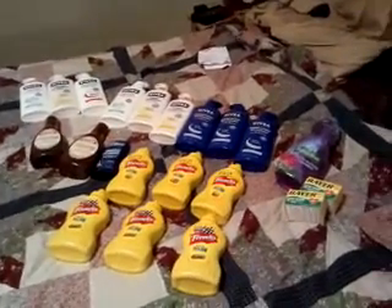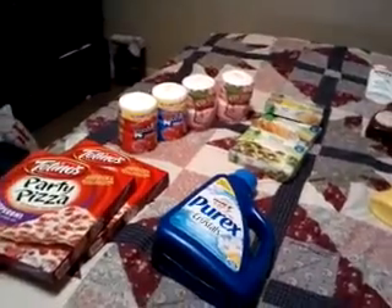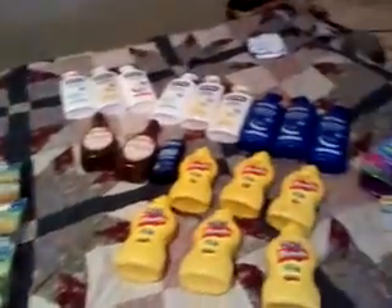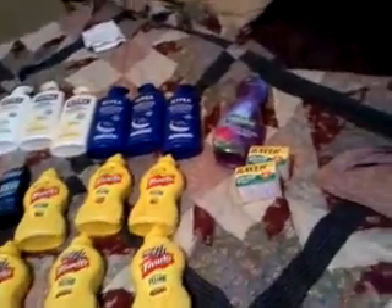Hey y'all, welcome to Working Those Queues, coming to you with a Kroger haul. This is five different transactions — let's start off with the first transaction.